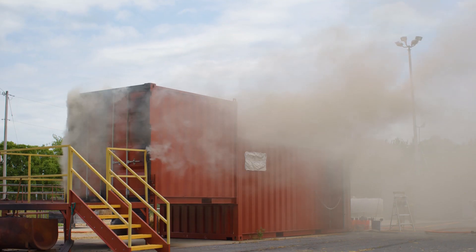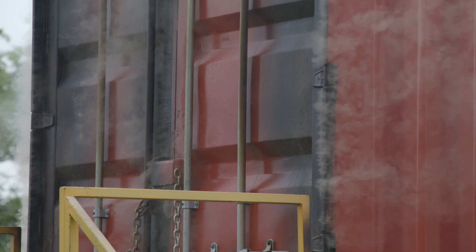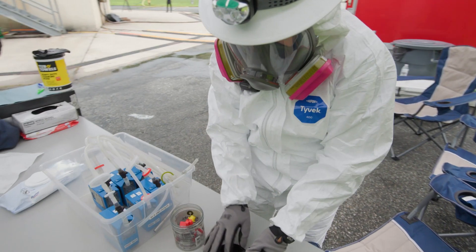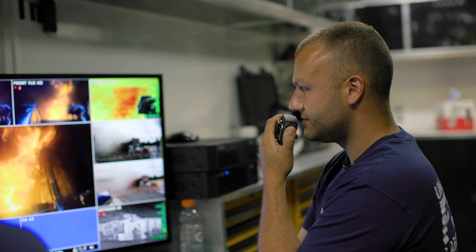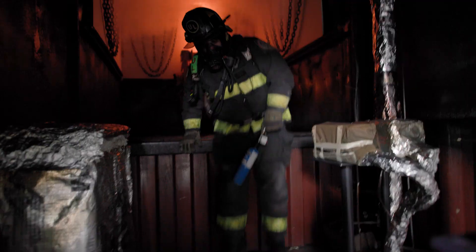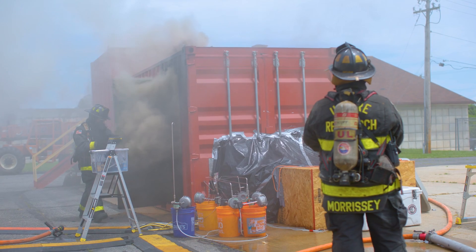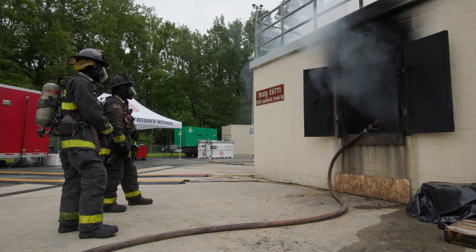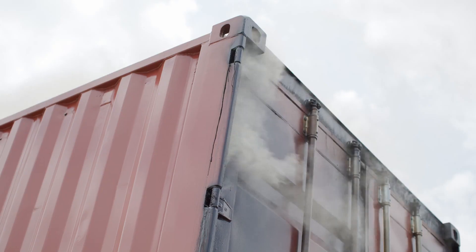Live fire training is a critical way to teach firefighters how fire behaves, but it's a learning opportunity that carries thermal and chemical exposure risks. Training is a dangerous operation, but so is firefighting. We have to have a good solid balance between safe training that will allow our firefighters to go out on the street and serve the community they serve. You're never going to get an ideal fuel in terms of toxicity. The goal is not to eliminate all of the risk, but it's to be able to manage the risk.